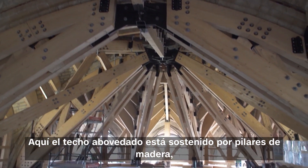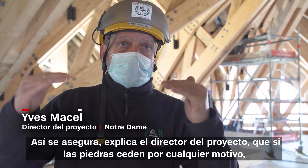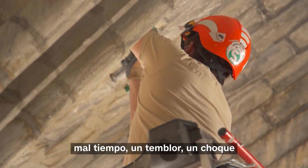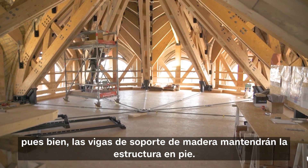Here, the vaulted ceiling is held up by wooden pillars, each weighing a ton and a half. They ensure, explains the project manager, that if the stones give way for whatever reason — bad weather, a tremor, a shock — the wooden support beams will keep the structure standing.